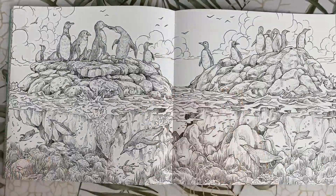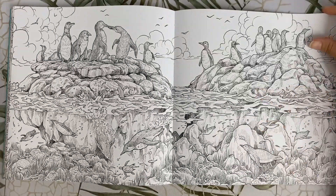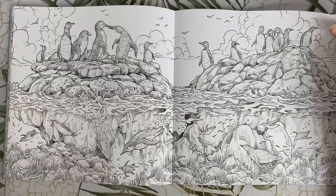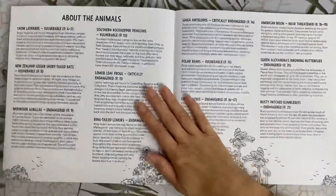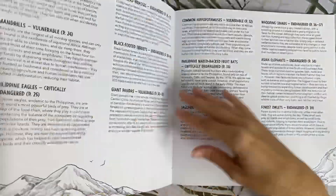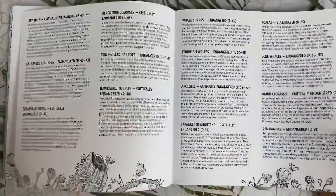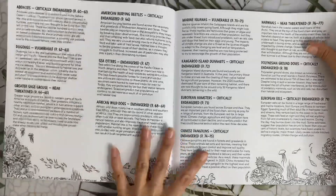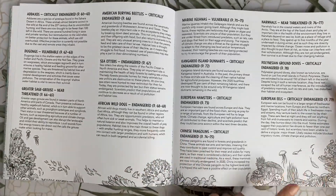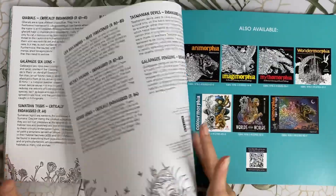Last but not least we have a beautiful double page with some more penguins — these are the Galapagos penguins. Finally we have all the info about all the animals, and still a few little things that you can colour along the bottom of these pages as well. So again, not wasted.